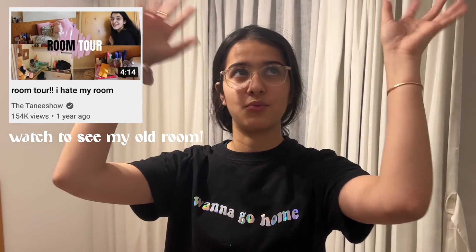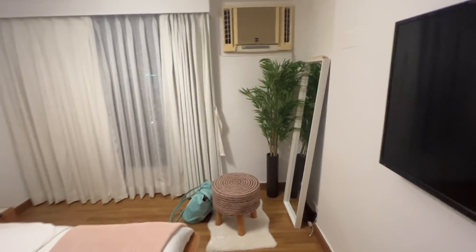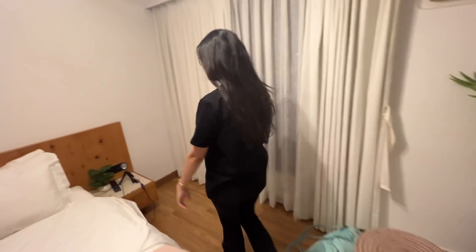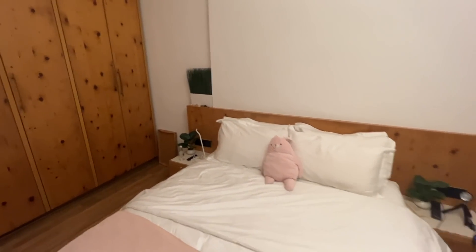Y'all, I did it! I did a previous room tour and I'll attach the link somewhere up here. But now it is new — see, it's got a cute little aesthetic corner, and then I put plants on either side of the bed. This is a sunset lamp that I'll show y'all.